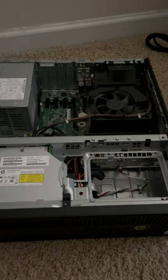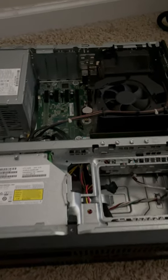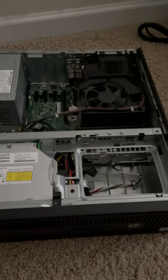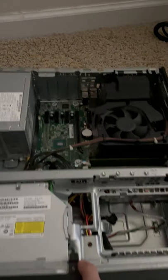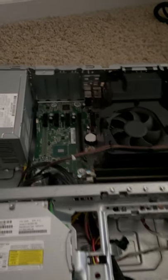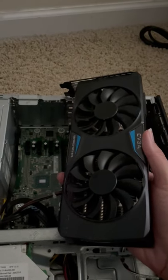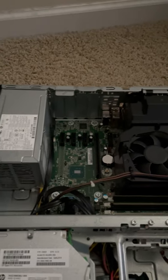So you have a small form factor computer — does it make sense to actually try to upgrade it and make it into a gaming-capable computer? This is a 6th gen i5, so it's pretty decent for gaming, but the problem is this is a small form factor and as you can see here, if you try to take a full-height GPU, there's just no way it's going to fit. So you have to use a half-height GPU.